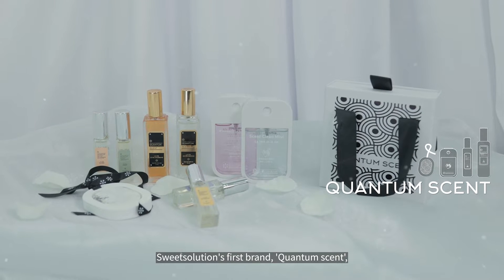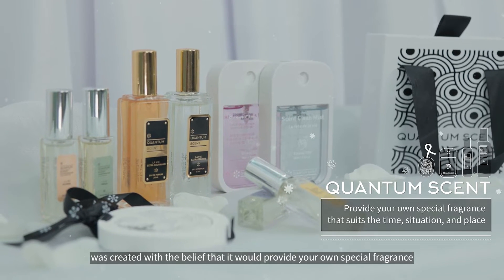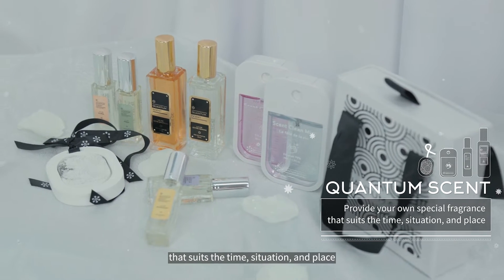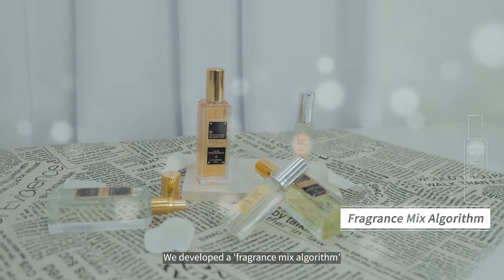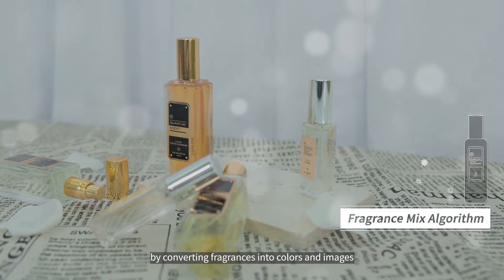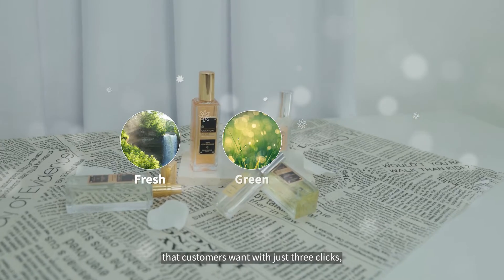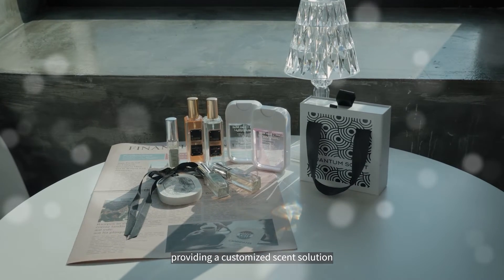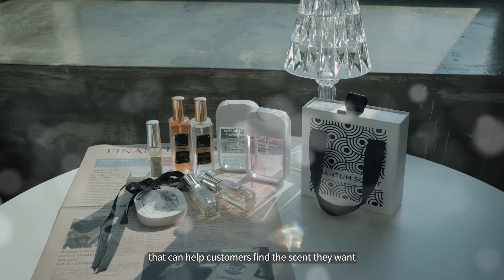Sweet Solutions' first brand, Quantum Scent, was created with the belief that it would provide your own special fragrance that suits the time, situation, and place. We developed a fragrance mix algorithm by converting fragrances into colors and images that can find and recommend a scent that customers want with just three clicks, providing a customized scent solution that can help customers find the scent they want.